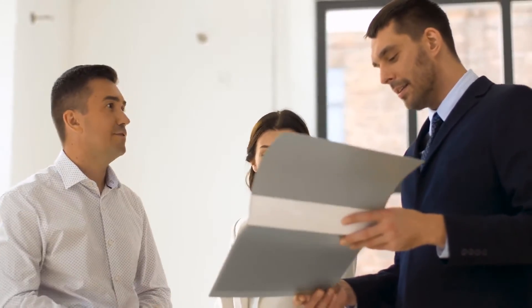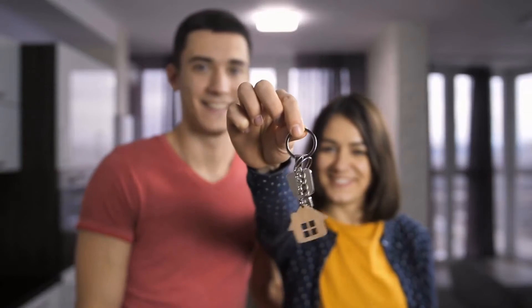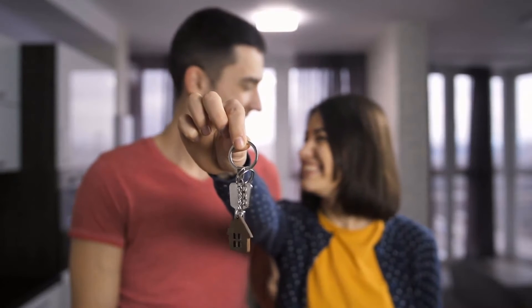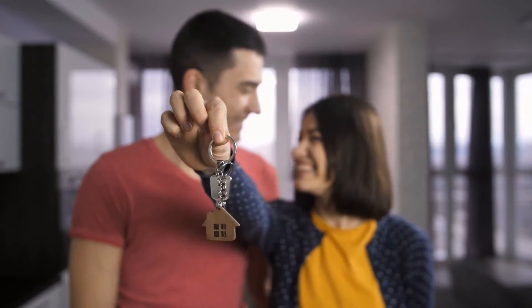3. Occupancy. If your property is vacant or unoccupied for more than 30 days of the year, your policy will be rendered null and void. No homeowners insurance company will insure you if you actively leave your property open to attack. Some companies actually offer 60 days rather than 30, but this exclusion will apply to all policies.